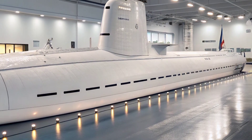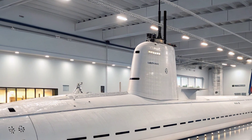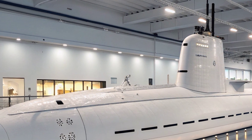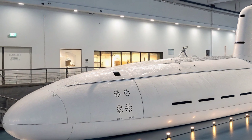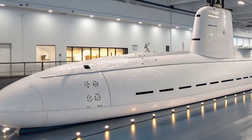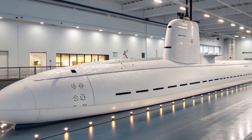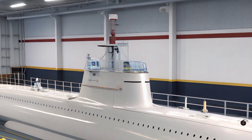In a world where gray zone conflicts and clandestine operations have become more common, this ability elevates the North Carolina's role beyond traditional undersea warfare. It is as much a platform for intelligence gathering and unconventional warfare as it is for naval battles. Technology upgrades over the years have given the submarine the edge against evolving threats.